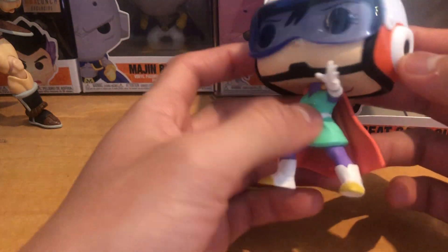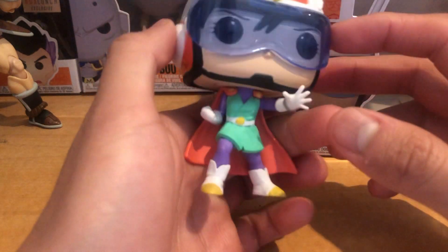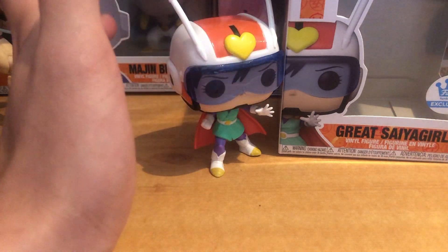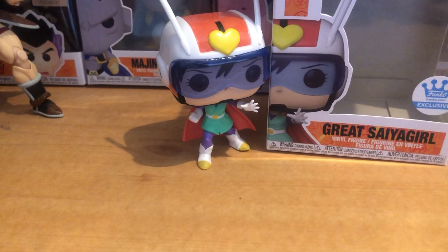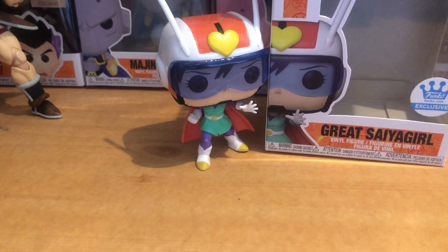She's like his sidekick, or his partner — I'm not sure. It's been a while since I've seen the Buu saga so my memory is a bit blank. But yeah, Great Saiyan Girl is pretty cool. I hope you guys enjoyed this quick review. Subscribe for more Dragon Ball Funko Pop videos coming your way, and thank you guys for watching — take care, peace!